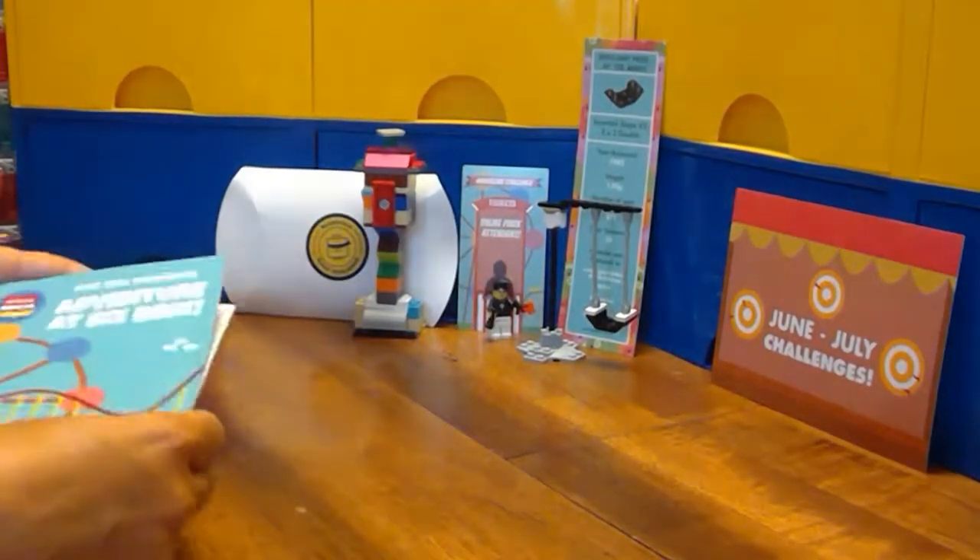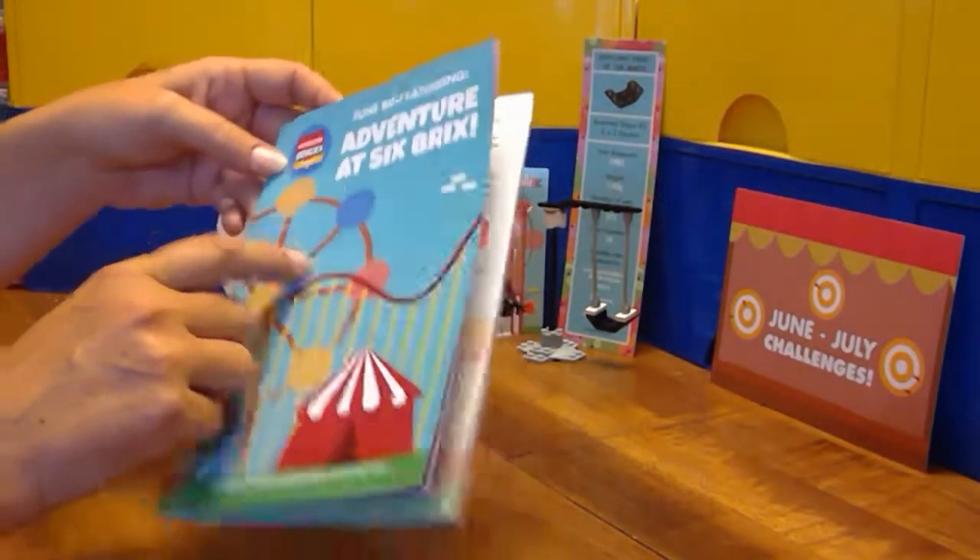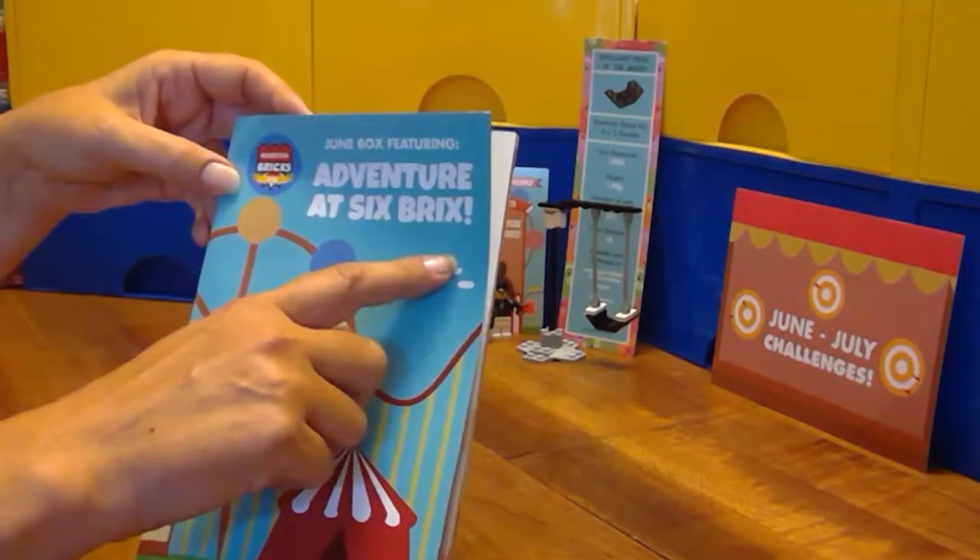Hello Booster Bricksters, LEGO fans! We are working on the June to July Booster Bricks Challenge Box. The theme is Adventure at Six Bricks.